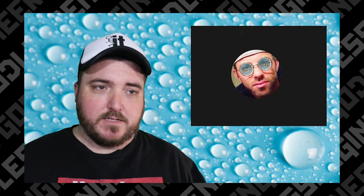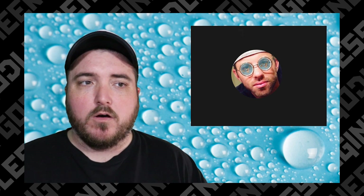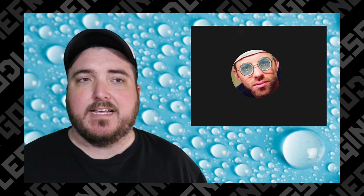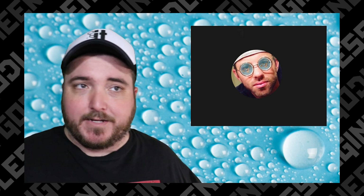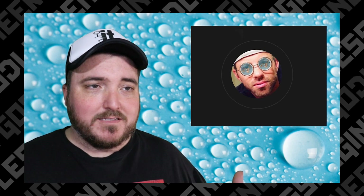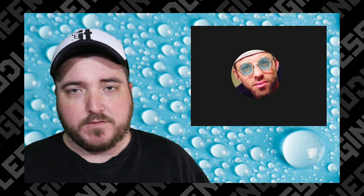He was talking about water physics, which isn't a real thing. Fluid dynamics is what it's technically called, and it includes both liquids and gases. When I first watched the video I was expecting something along those lines, but he just basically said water's flat, therefore Earth is flat.